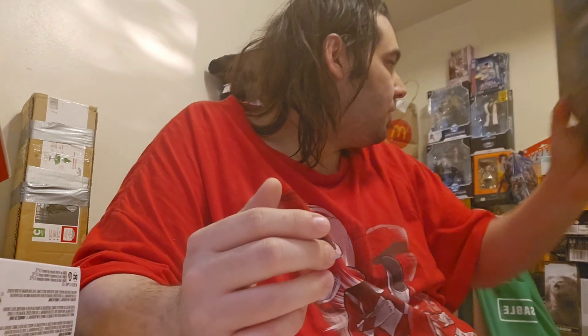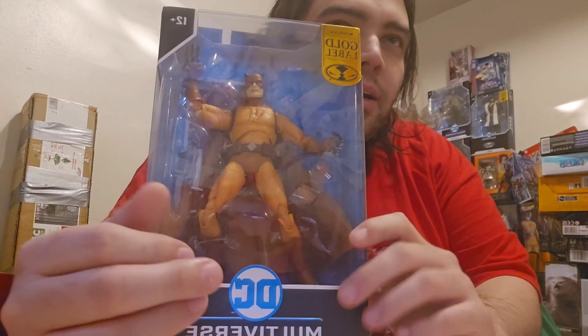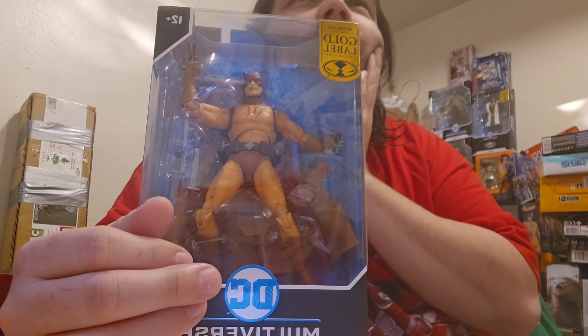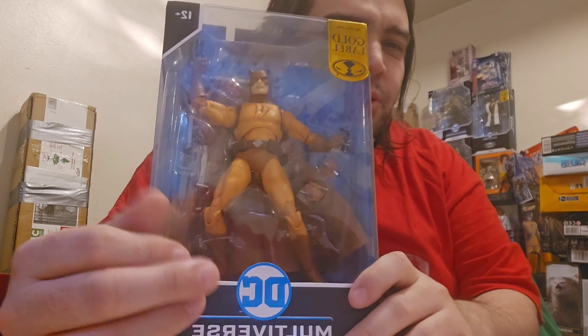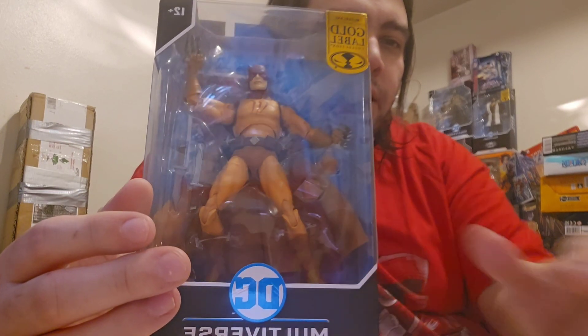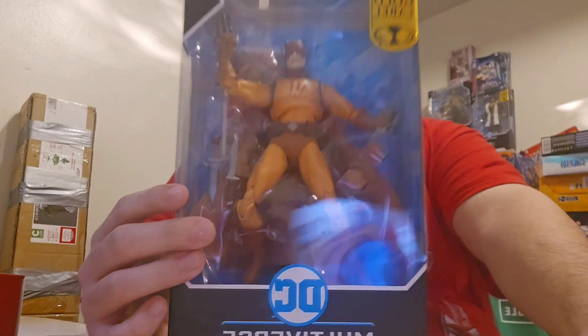From McFarlane we have the Gold Label Catman. I got this from Here to Serve You dot com. Very nice — I like the Gold Label treatment on this one.